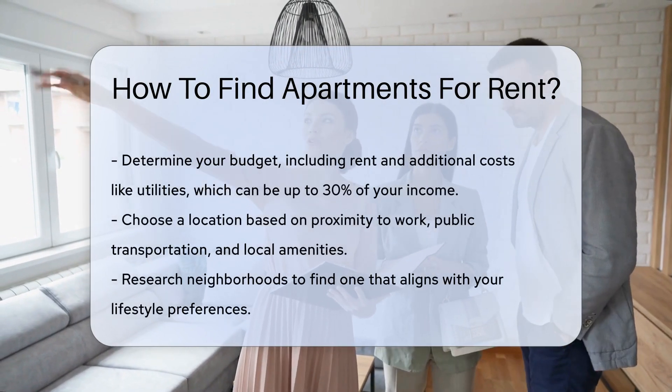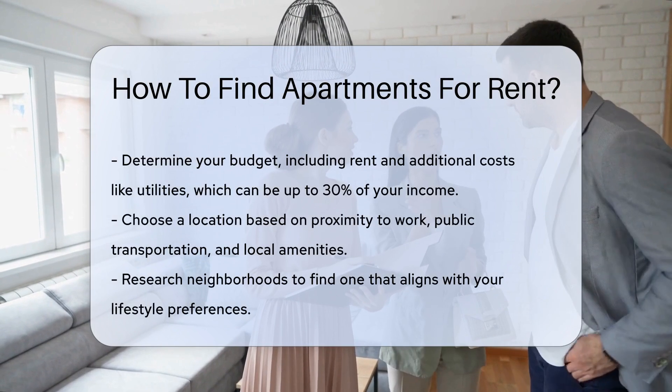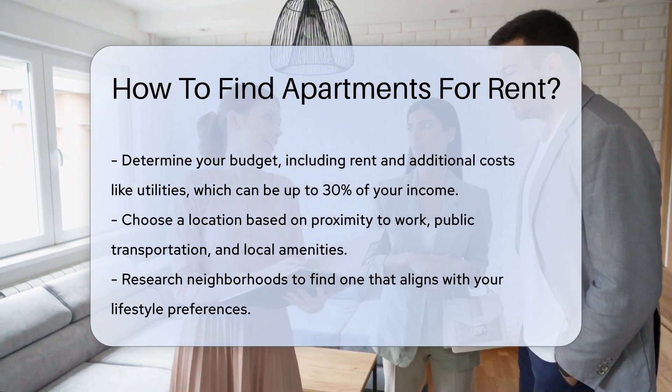First, determine your budget. This includes rent and additional costs like utilities, which can add up to 30% of your income.